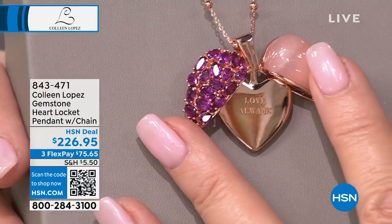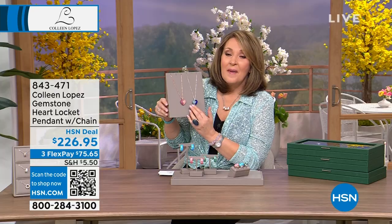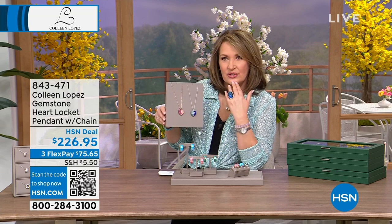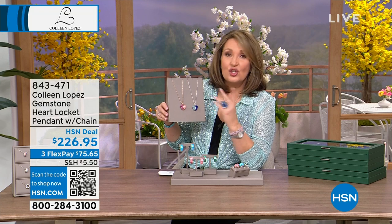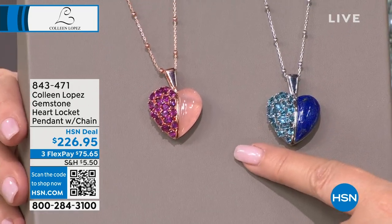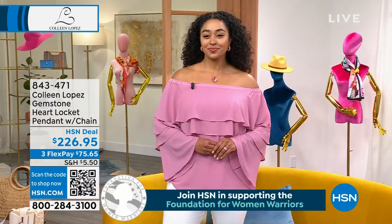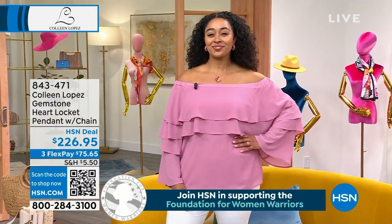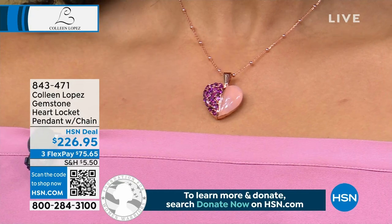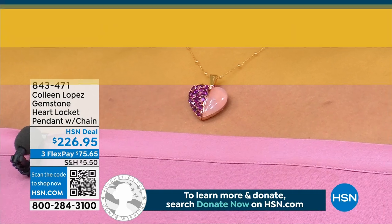It swings open and there's that beautiful 'Love Always' message inside. You could easily engrave the back for someone special. It's on a beaded chain, about 18 to 22 inches long. It's lapis, London blue, rose quartz and rhodolite — $226.95. It's stunning and truly special. It works back to the other pieces without being matchy-matchy. Item number 843471.